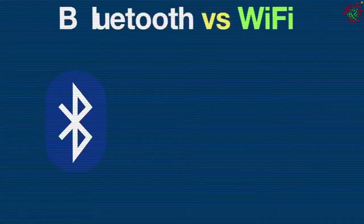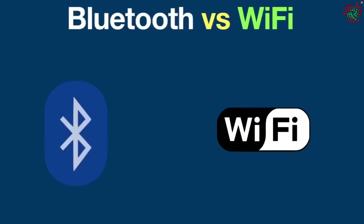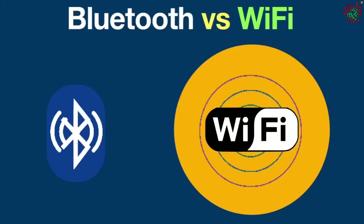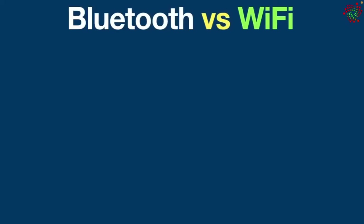Hello everyone. Today in this video we are going to see the difference between Bluetooth and Wi-Fi. Bluetooth and Wi-Fi both are wireless technologies that are widely used to send and receive data wirelessly using radio signals.